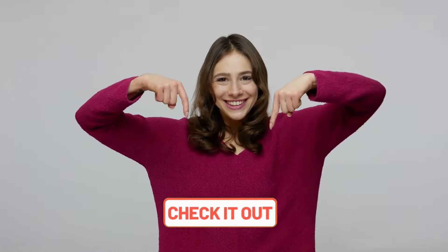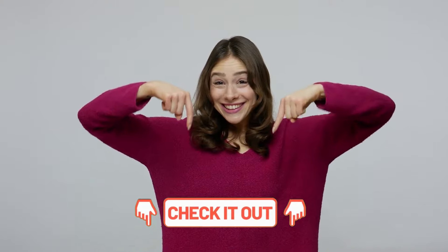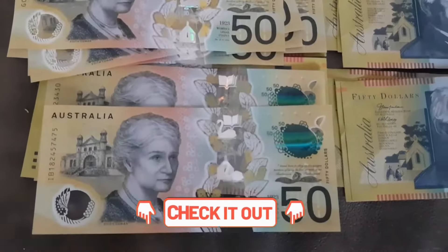As always, the links for the products are in the description box below. Check them out because we might have a discount to offer.